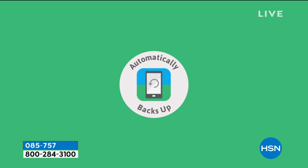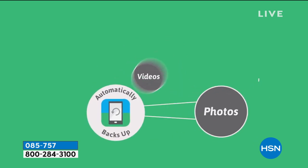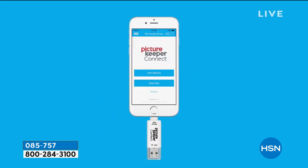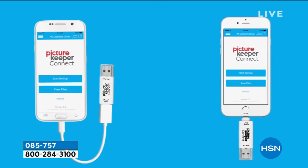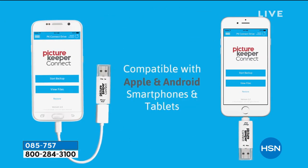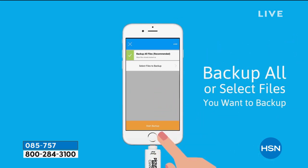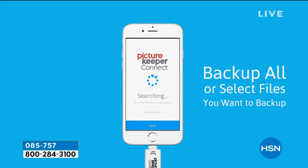If you bought anything else today in the world of crafting, you're going to get free shipping and handling on this because it works as part of fill your cart. For anybody out there that has ever been victim of a phone theft—back in London, lots of London stories today.